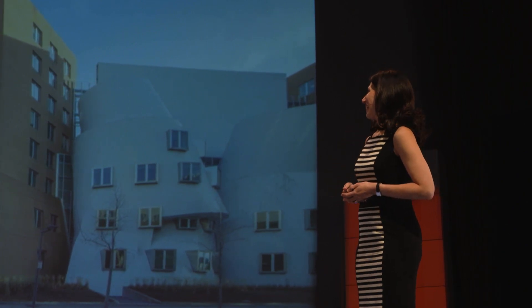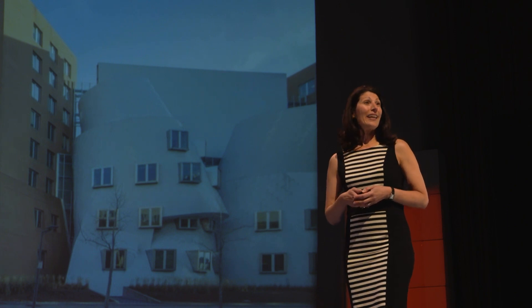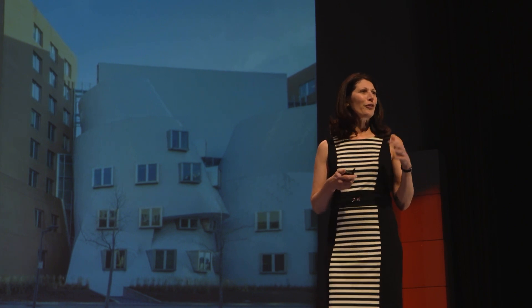It was designed by the architect Frank Gehry, who is kind of known for this mixed up, falling down building style.